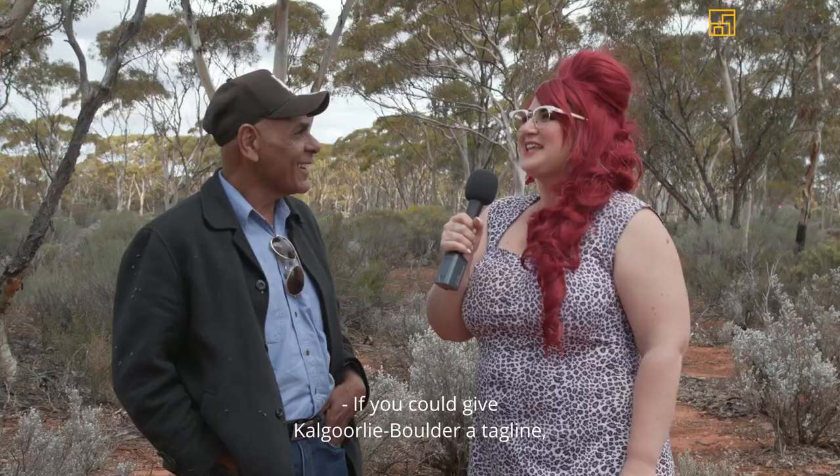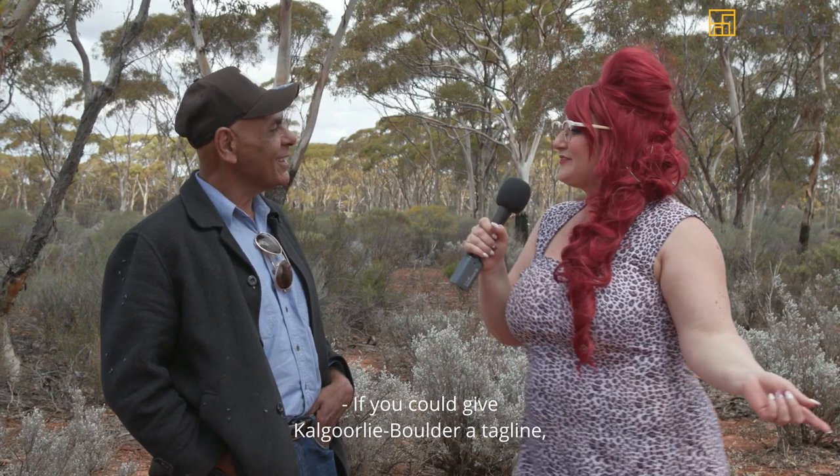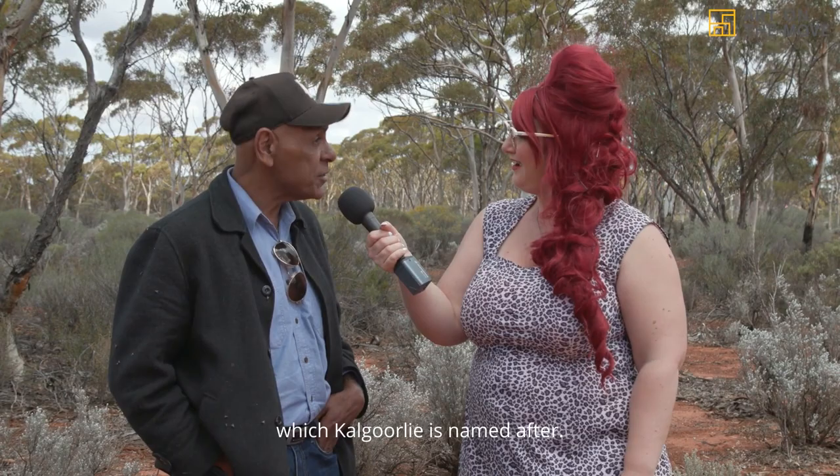If you could give Kalgoorlie Boulder a tagline, what would it be? 'Home of the Galgala — the silky pear which Kalgoorlie is named after.' Thanks for having me, Kalgoorlie Boulder. You're worth your weight in gold.